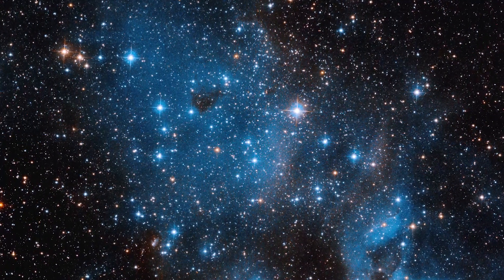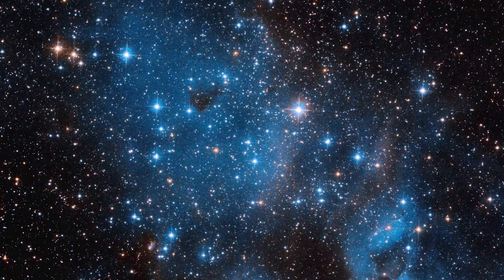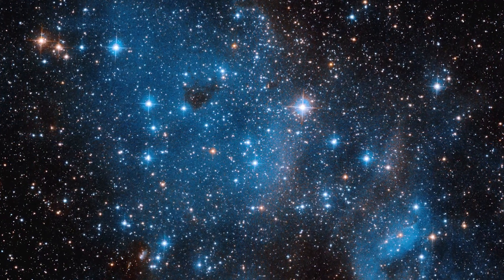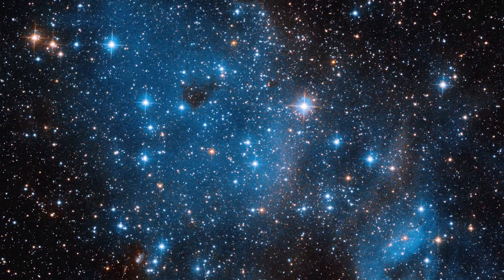Mesmerizing blue streaks may be seen in the image's center and bottom right, and they are actually gas. The gas was ionized by the star's UV radiation, causing it to emit light in the visible spectrum.